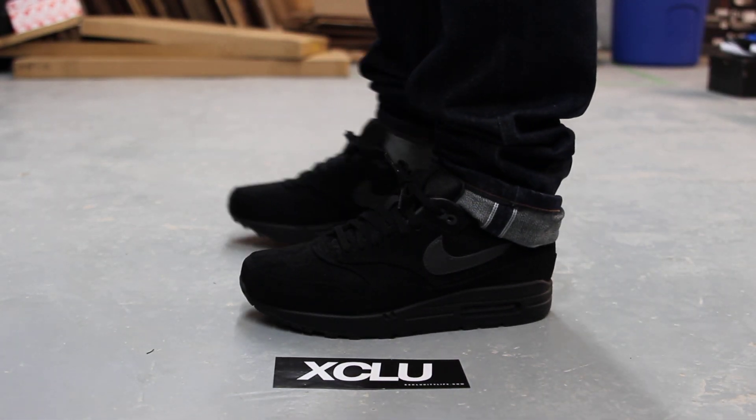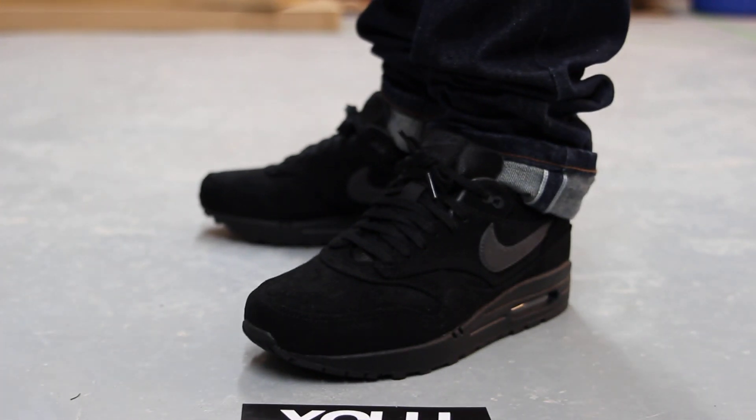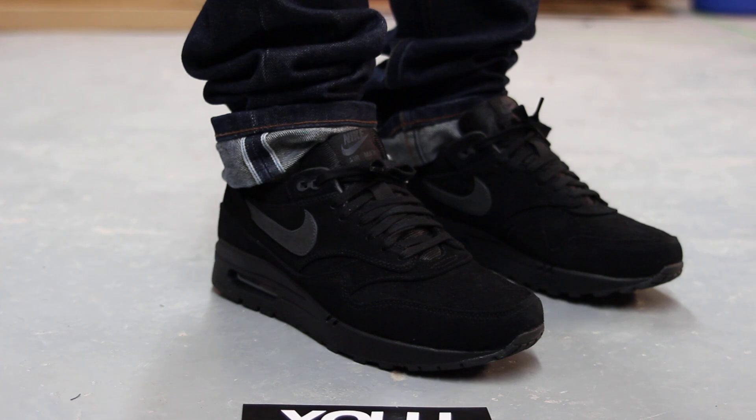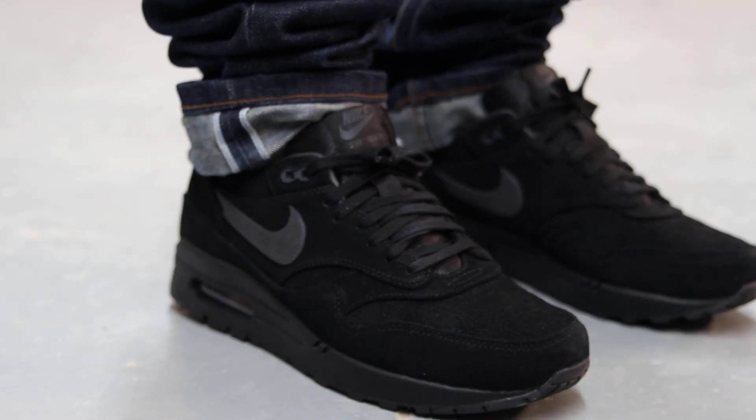Alright guys, so this is what the Air Max 1 premium black on black look like on feet. We did do an unboxing video on these shoes, so if you haven't checked that out yet, make sure you go check that out before. We are also filming in HD, so switch your settings to 1080p.